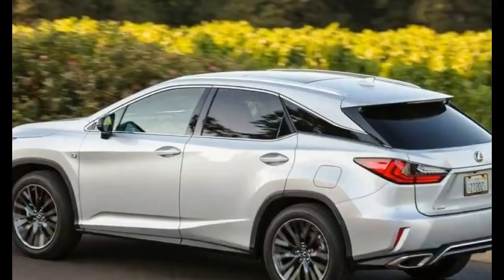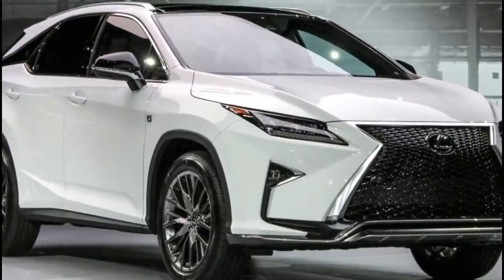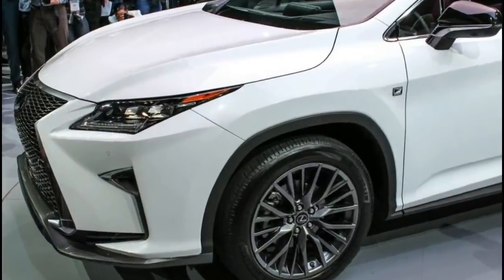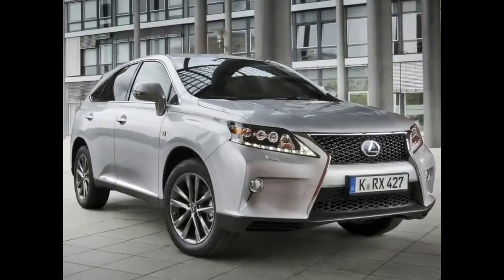Sold in just two trims — RX and F Sport — the RX 350 comes with an extensive list of standard features that complement its roomy and comfortable interior. Those features include a nine-speaker sound system, power-adjustable front seats, automatic dual-zone climate control, satellite radio with real-time traffic information, and an infotainment system with an eight-inch display.